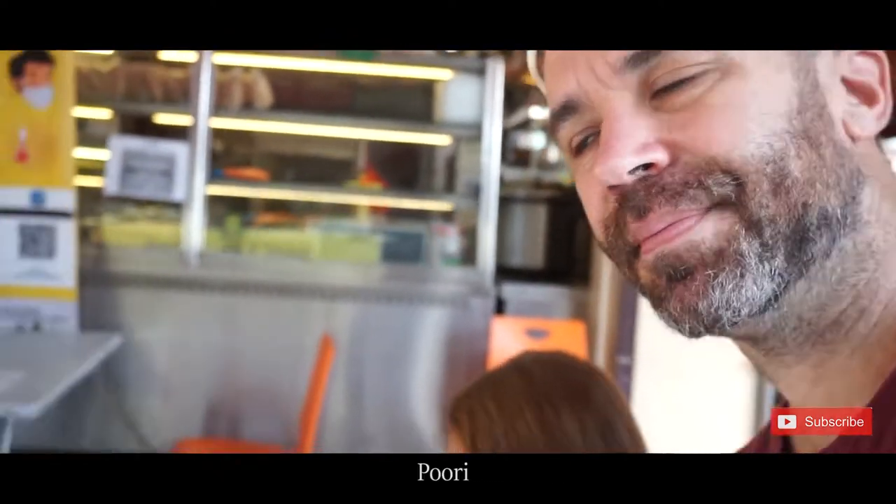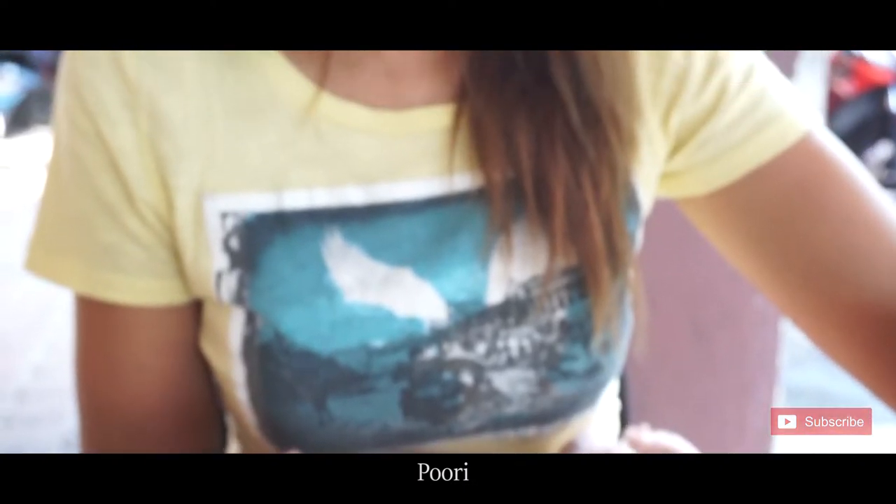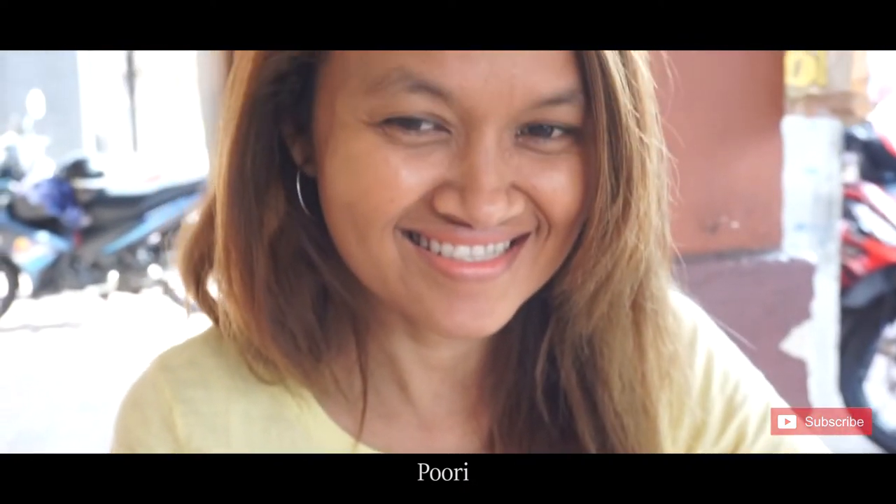Puri is from South Indian food. Really really good as well.